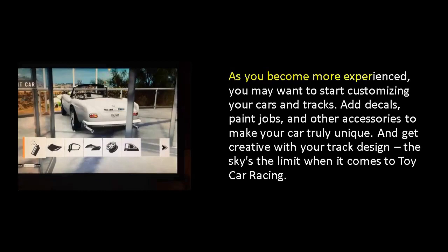As you become more experienced, you may want to start customizing your cars and tracks. Add decals, paint jobs, and other accessories to make your car truly unique. And get creative with your track design. The sky's the limit when it comes to toy car racing.